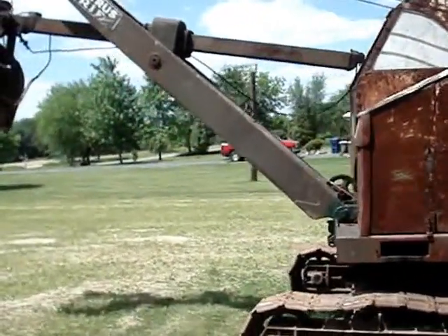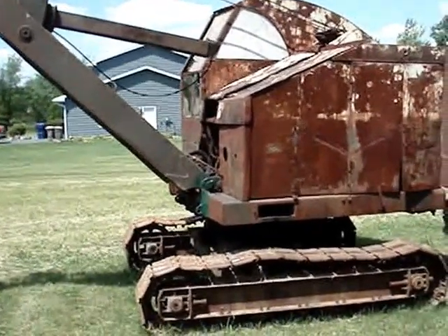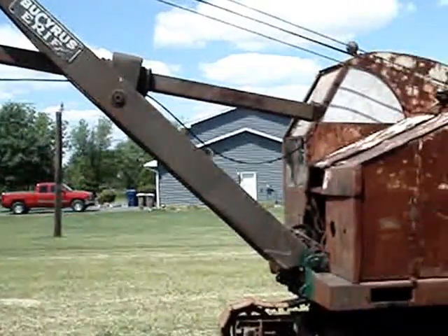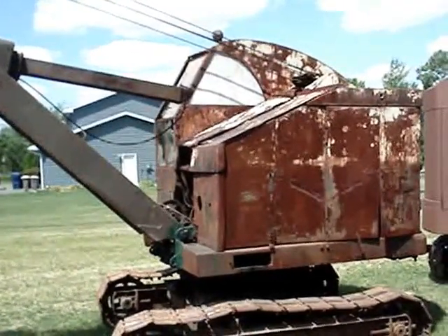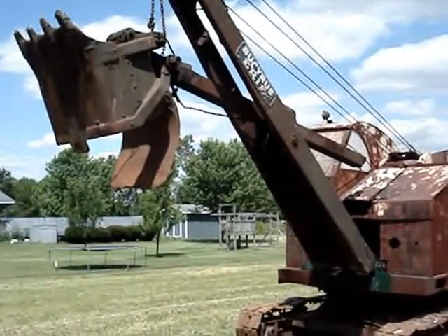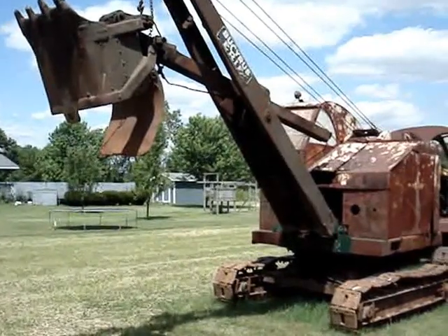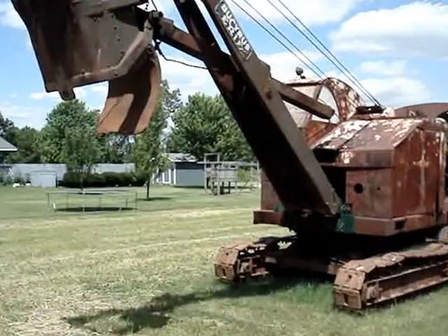Bucyrus manufactured the 10B from 1934 to about 1959. Records indicate they produced 2,428 machines during this time, which is just under about a hundred a year. Now the 10B is a three-eighths yard capacity machine. Depending on the type of boom and counterweight configuration, these machines weighed from just over 16,000 pounds on an early model to just under 20,000 pounds on a later model.